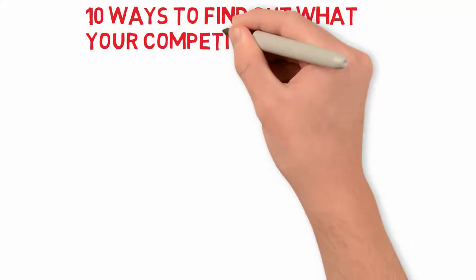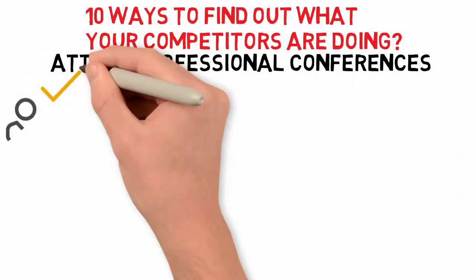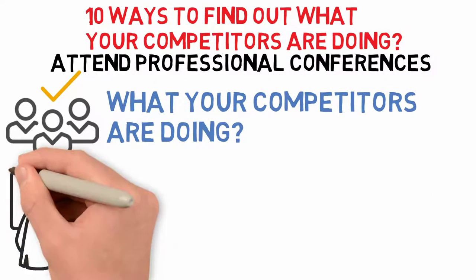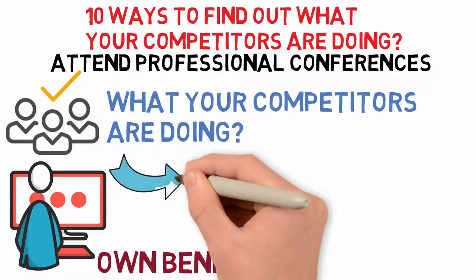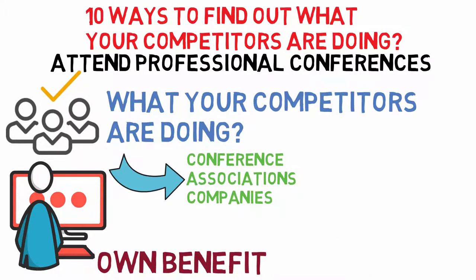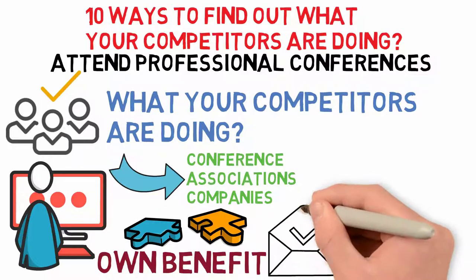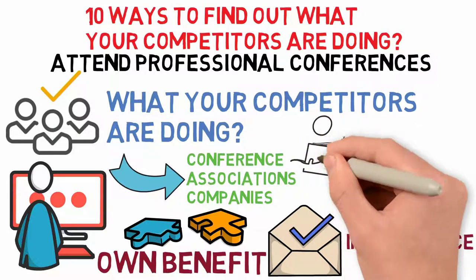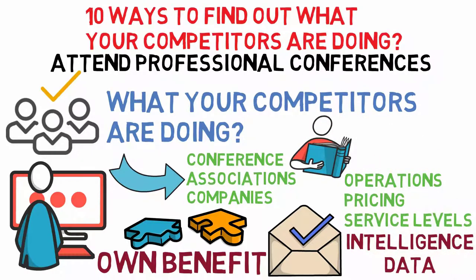10 ways to find out what your competitors are doing. Number 1: Attend professional conferences. Attending a professional conference is a good way to find out what your competitors are doing, and the information you gain about their operations can be used for your own benefit. If it is not possible to attend a conference, many associations and companies have websites providing the latest news on operations management topics. From professional conferences, you can learn how competitors handle operations, pricing, and service levels, and you might even consider teaming up with them at times.